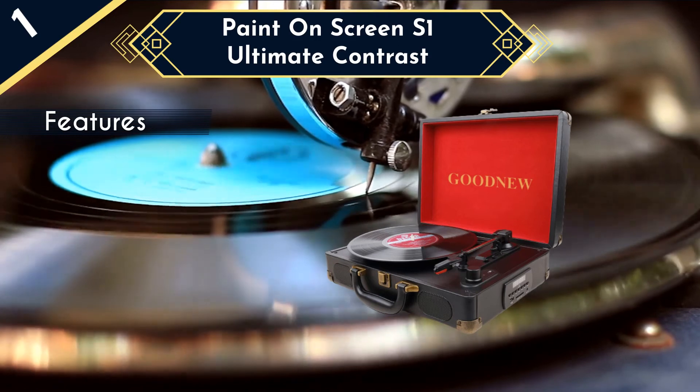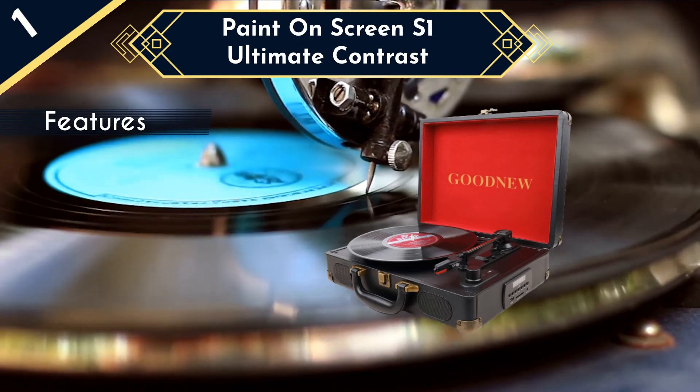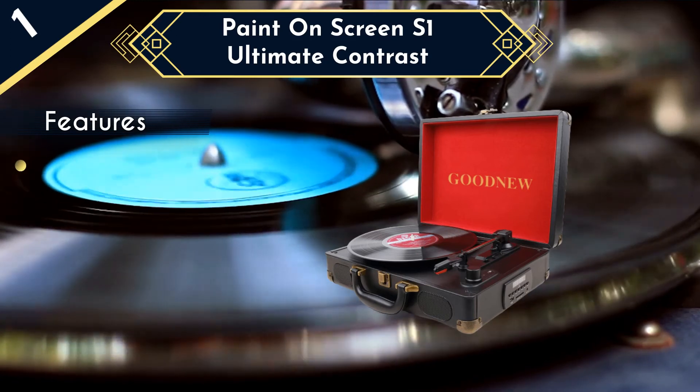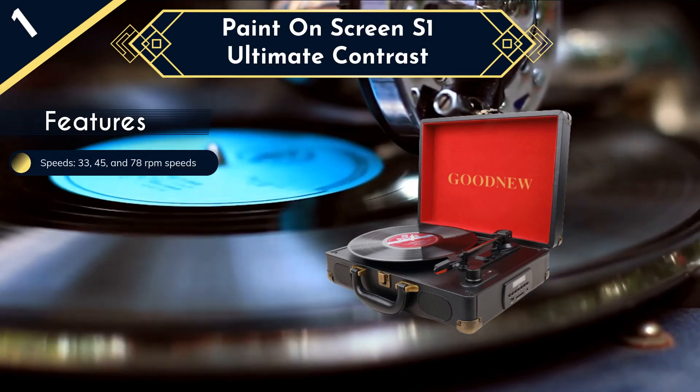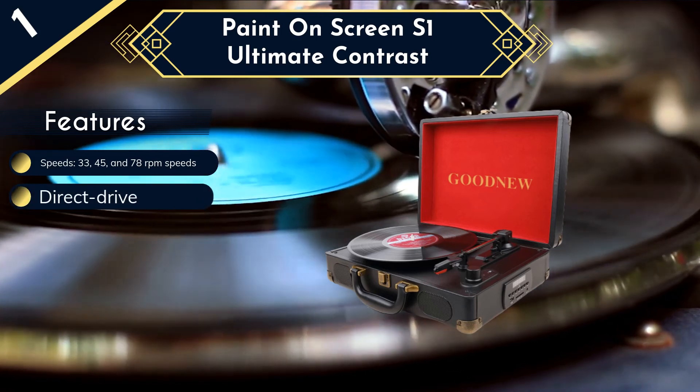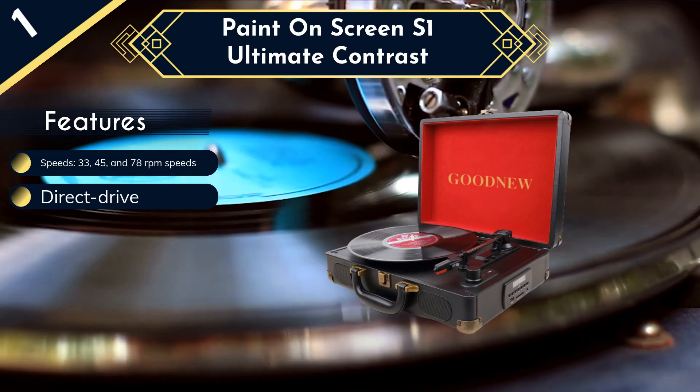This is another suitcase-style turntable, finished all over in a black faux leather material with brass hardware and accents. The inside of the lid is finished in an attractive red, though this might be a little bit intense for some. Overall, the look is pretty good, and most people will find that it fits well for most decors.